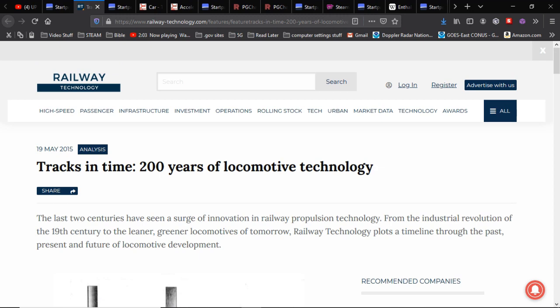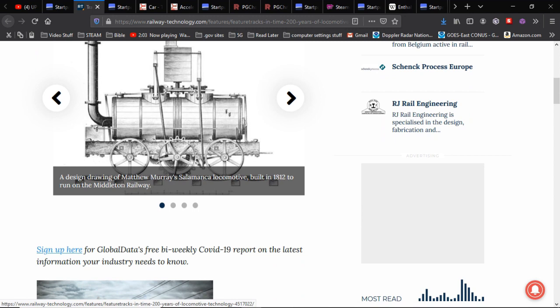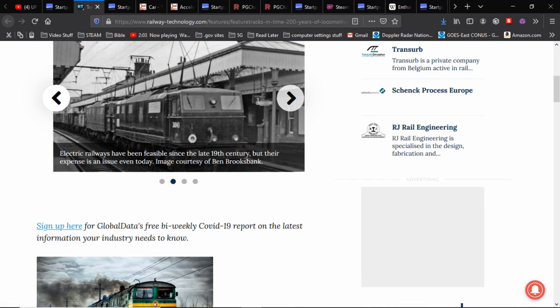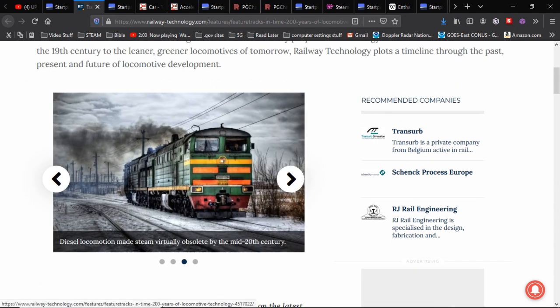Here's a little bit of history about locomotives. The first locomotive was in 1812. Electric railways have been feasible since the 19th century, the 1800s, but their expense is an issue even today. Diesel locomotion made steam virtually obsolete by the mid-20th century — around the 1950s is when they scrapped them all.